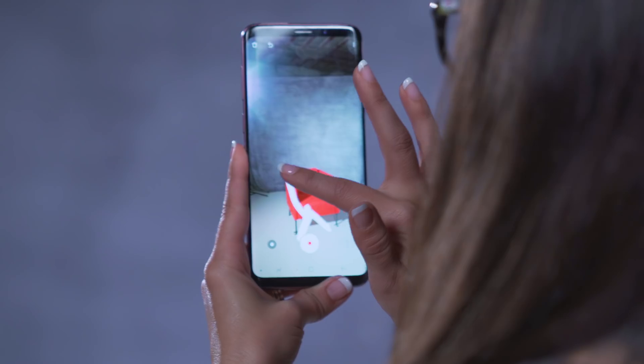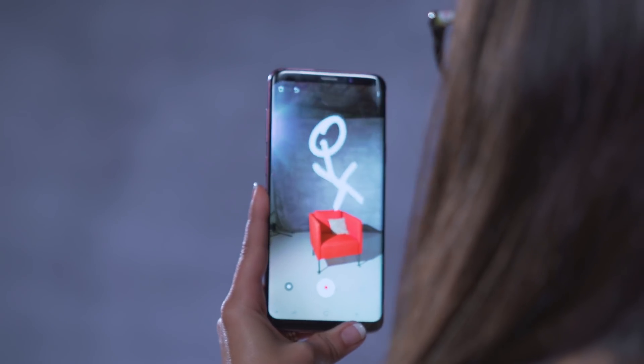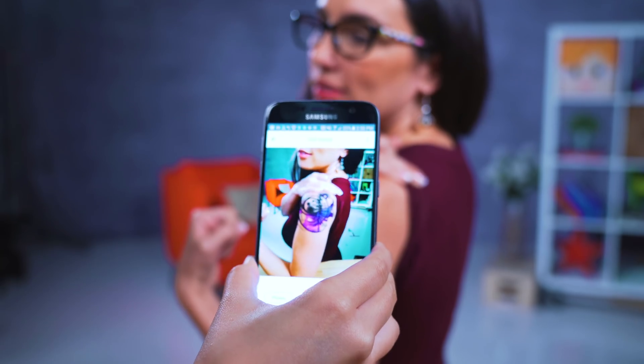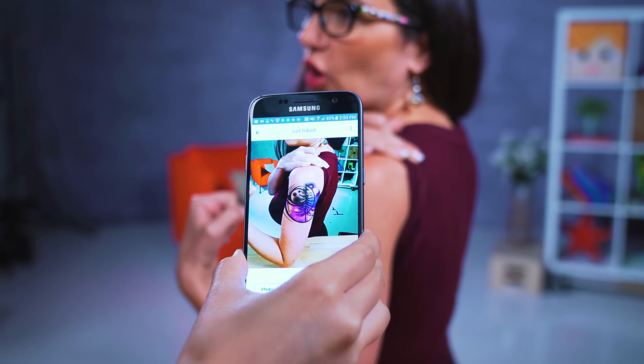Or what about coloring digital art into your world? Just Align lets you draw things in AR space and then they stay wherever you drew them. Have you been shopping for a tattoo but not sure how it's going to look? Ink Hunter has a huge library of tattoos that you can try out on whatever part of your body you'd like and inspect it from all angles.